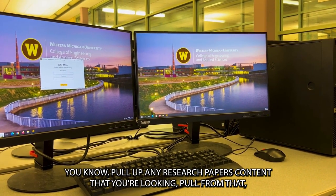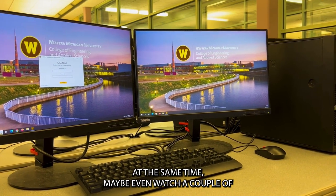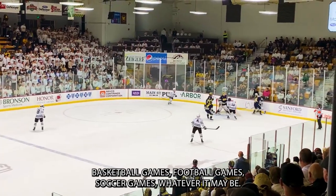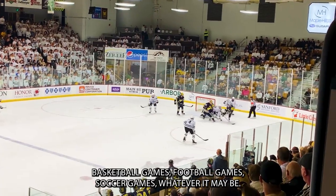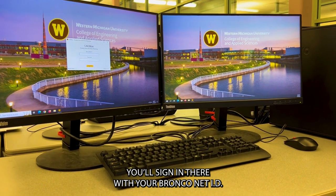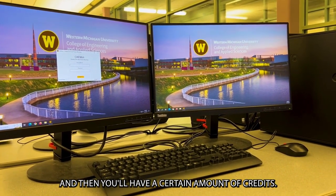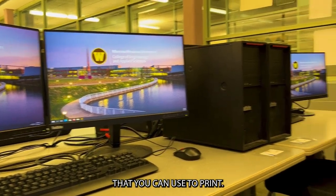You know, pull up any research papers or content that you're looking for and pull from that at the same time. Maybe even watch a couple basketball games, football games, soccer games, whatever it may be. You'll see here, we've got the CAE monitor. You'll sign in there with your Bronco Net ID, and then you'll have a certain amount of credits that you can use to print.